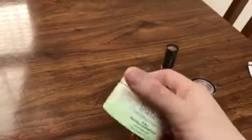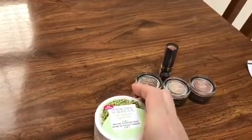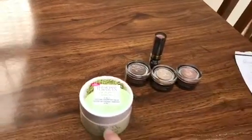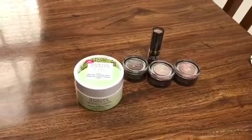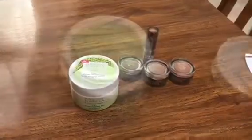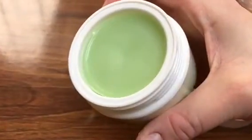They had this cleansing balm and also some kind of vitamin boosters — hydrating, time-restoring, and something else. So that's what I did at CVS. I'm going to open it up and show you what it looks like inside. So this is what it looks like on the inside — it is like a balm. I can't really smell it that much and it looks like a lip balm.